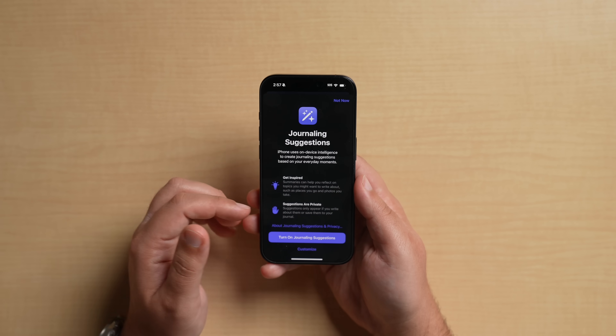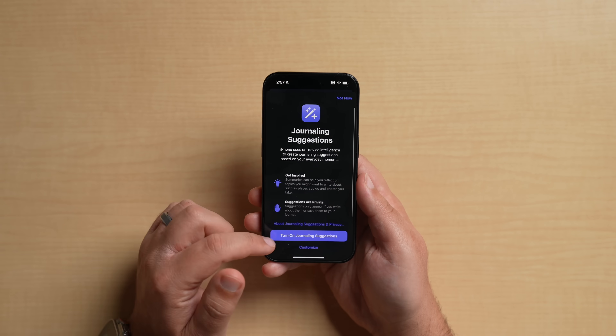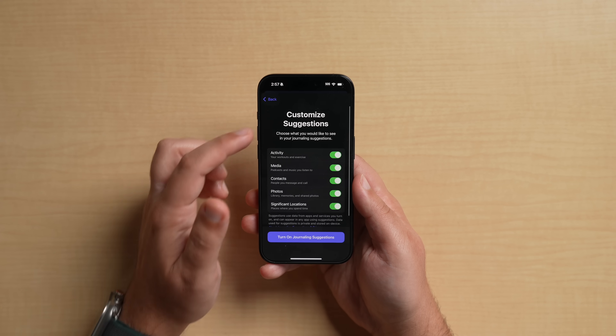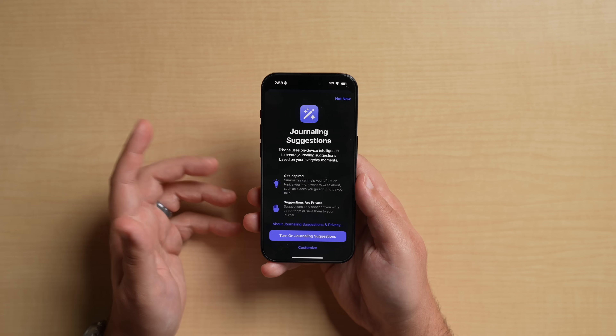The suggestion categories include: Activity for workouts and exercise, Media for podcasts and music, Contacts for people you message and call, Photos for library memories and shared photos, and Significant Locations, which tracks the places you've been. Unfortunately I don't have this on my main phone, but it would be really cool to see if it recognizes places I've traveled and prompts a journal entry about them.